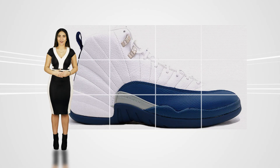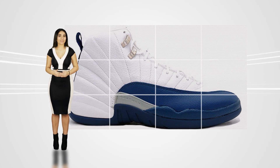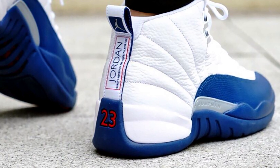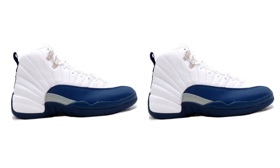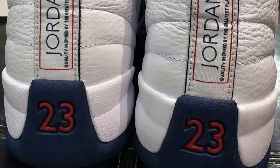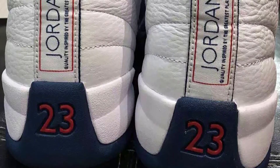Hi, I'm Gabby with KicksOnFire.com and today we're getting up close and personal with the Air Jordan 12 French Blue, a retro silhouette that will be making its way back around retailers on March 26, 2016. While the quintessential blue and white sneaker was not part of the OG run, it's still well-loved, recognized as one of the most iconic colorways of the Jordan 12.